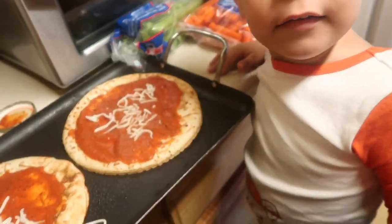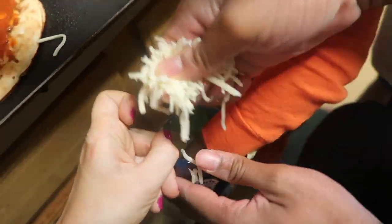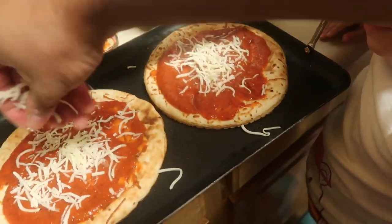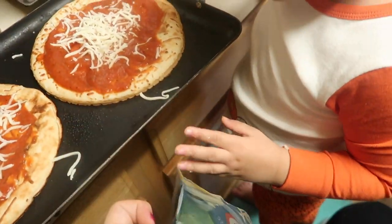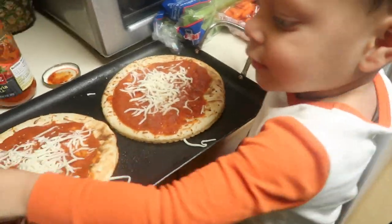This kind of ended up being a family thing and everyone started helping me make the pizza. Maddox was taking a nap, but I love making these for that reason too — Mason really enjoys it. I can even sit him at the table and he'll make the whole thing himself.